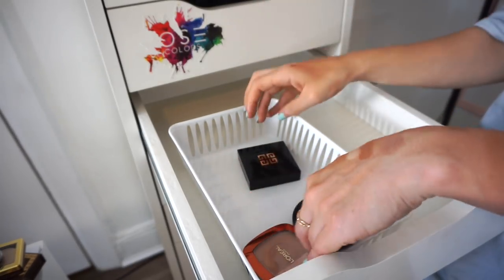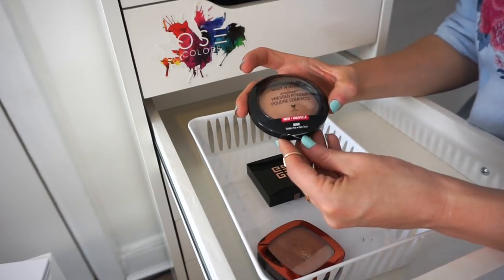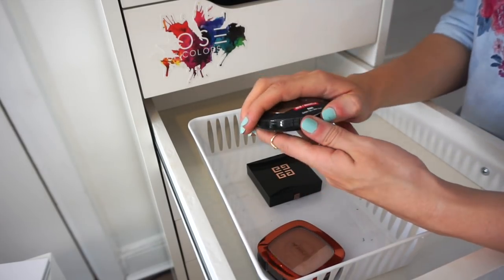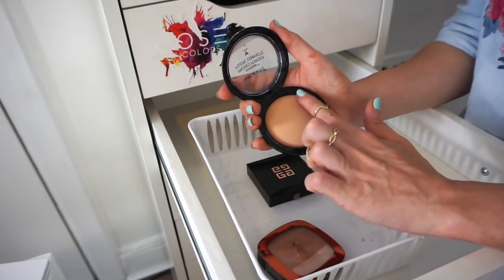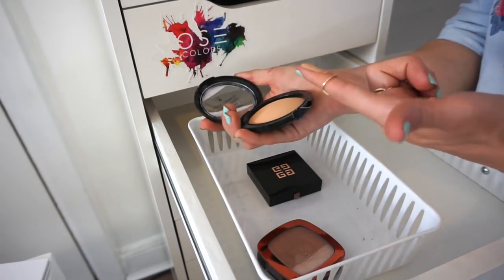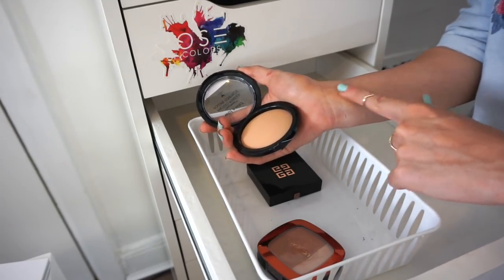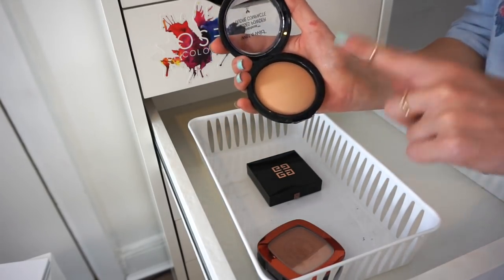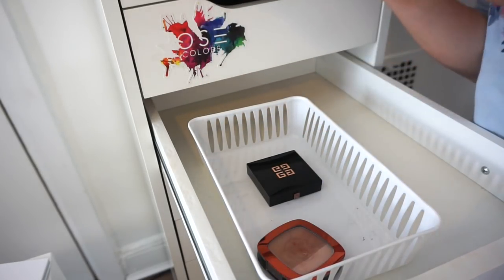I have the Wet n Wild pressed powder in Golden Tan. This is typically a face palette but I purchased it to use as a bronzer. Very thin formula. I still haven't had a chance to use it but I'm going to keep it for now.